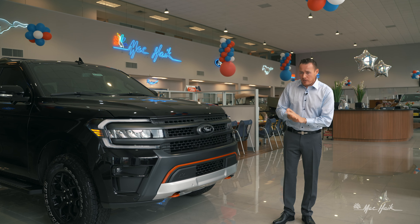Moving along to the side, you've got a pop-able rear glass — there's a button right here with a little arrow on the side of this banner. Click that button and pop the rear glass. If you've got some really long two-by-fours, or if you want your dog to stick their head out, or you've got big pieces of equipment you need to stick through here, no problem — you can pop the rear glass on this vehicle.